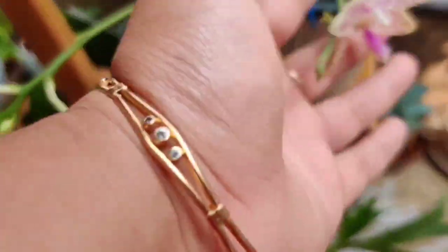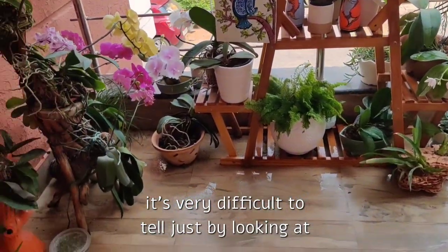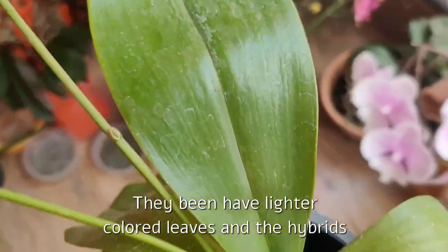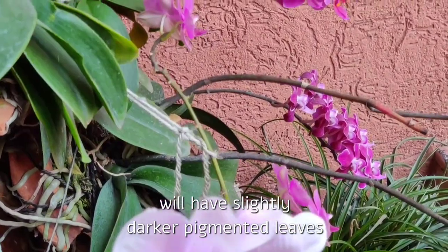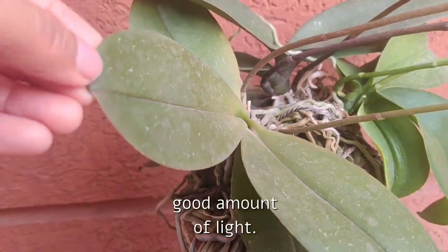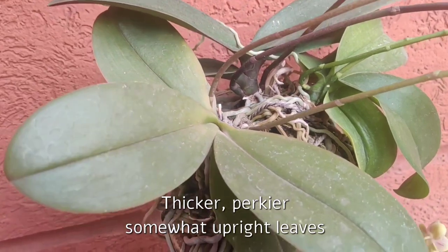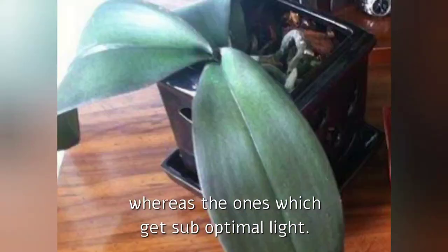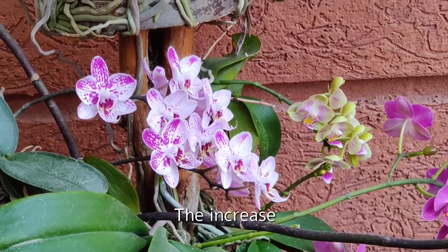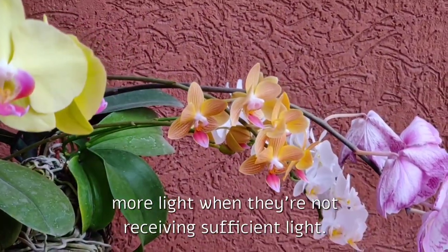There is so much hybridization in the case of phalaenopsis that it's very difficult to tell just by looking at the foliage. Most species phalaenopsis will have lighter-colored leaves, and the hybrids will have slightly darker and pigmented leaves. However, hybrid phalaenopsis which receive a good amount of light will have somewhat thicker, perkier, and somewhat upright leaves, whereas the ones that get suboptimal light will have long, floppy, and very dark leaves. The increase in leaf size is an adaptive mechanism to gather more light when they aren't receiving sufficient light.